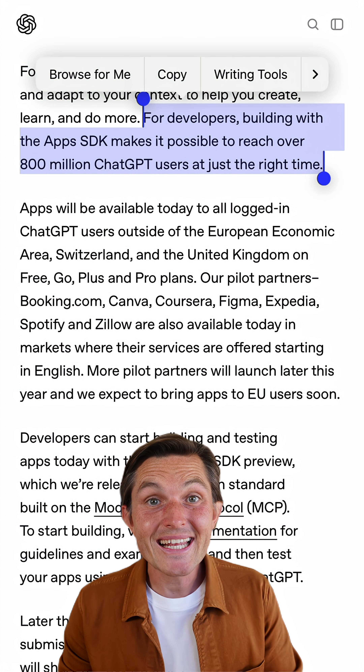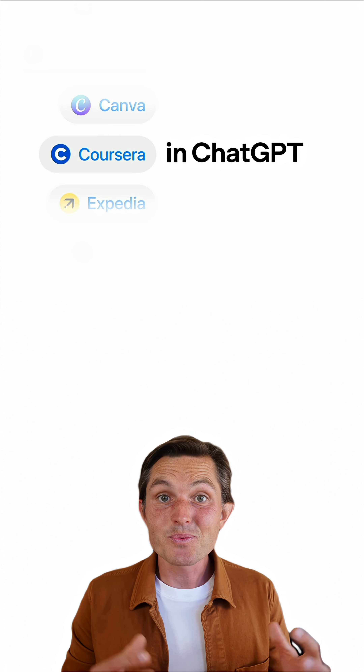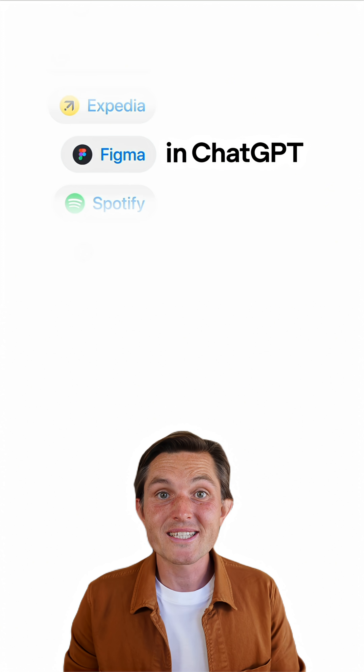ChatGPT now has 800 million weekly active users, versus 500,000 iPhone users when the App Store launched. As with iOS apps, early adopters always capture the most value.